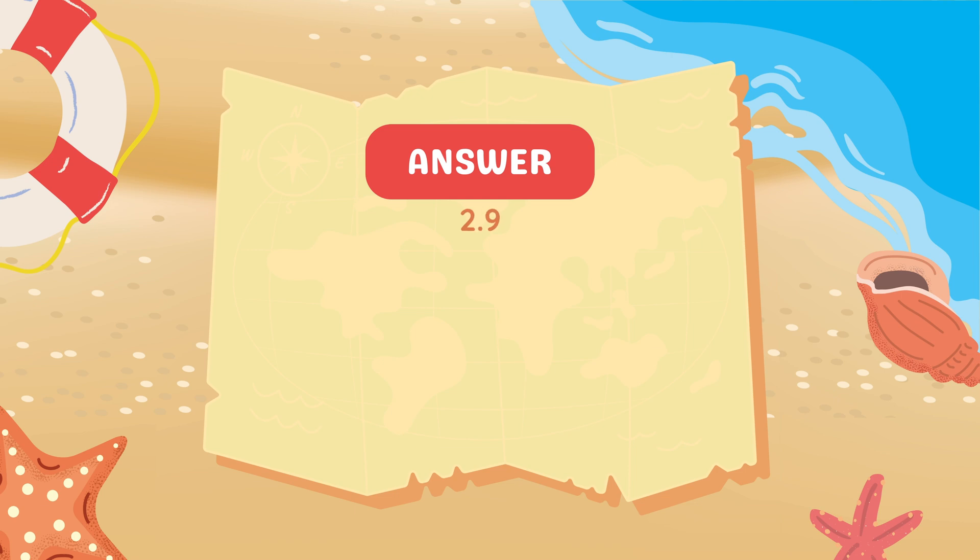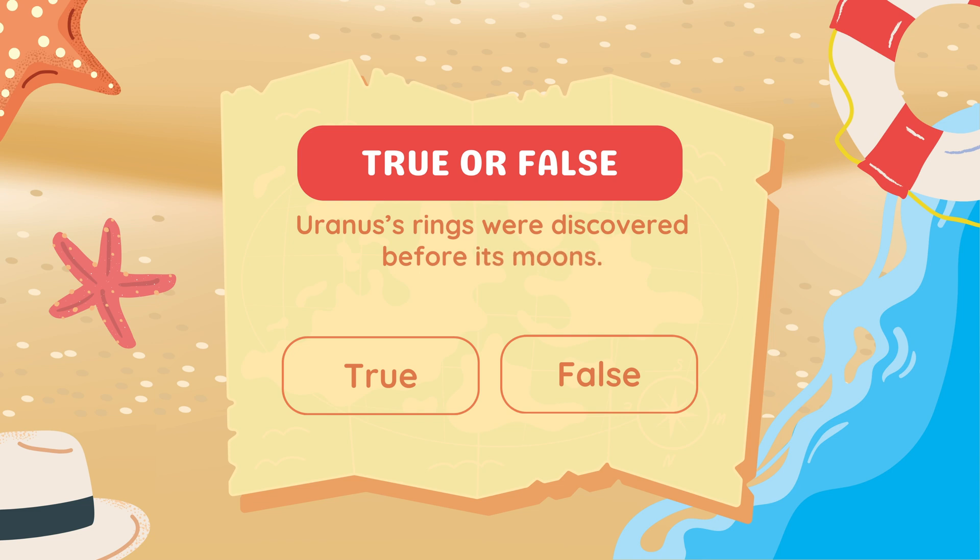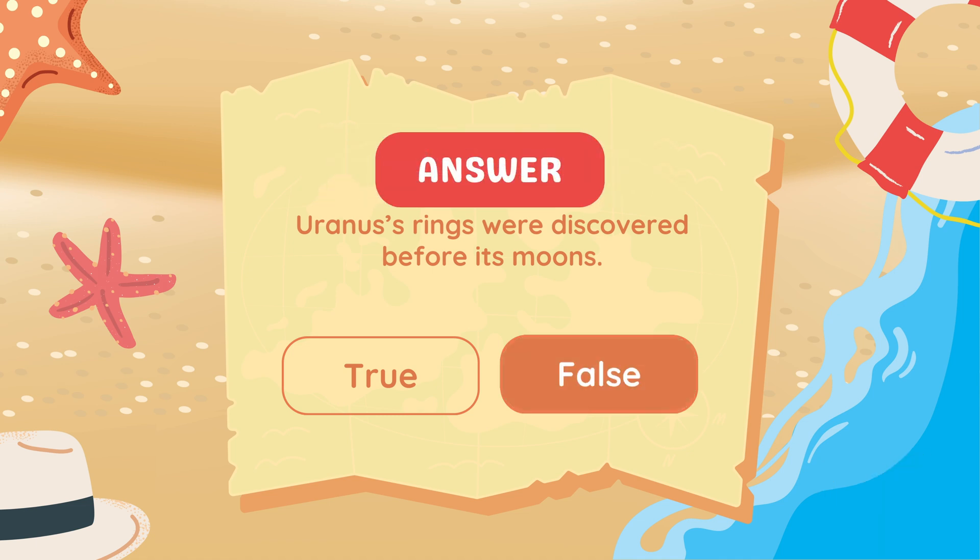2.9 billion kilometers. True or false: Uranus's rings were discovered before its moons. False — Uranus's moons were discovered before its rings.